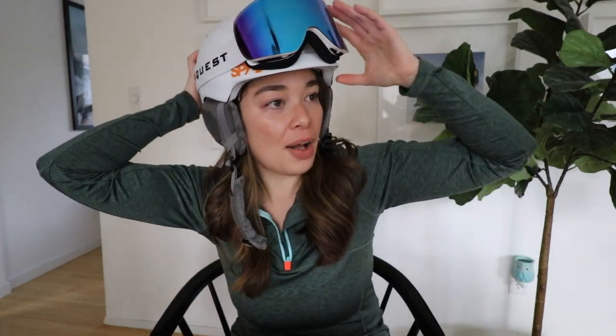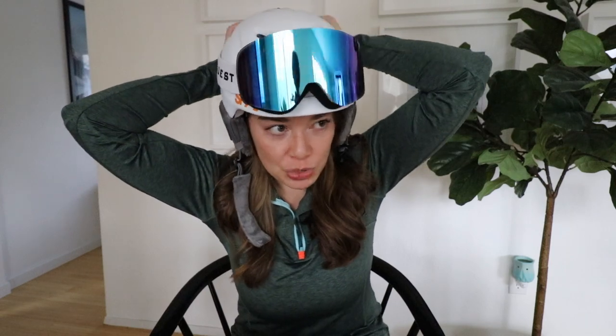I actually got this helmet at Costco. It's really nice - it has vents so you can close them when you're cold and open them when you're hot. Because it has a little hook in the back, I can put my goggles up on the helmet and don't have to worry about them falling off or getting lost. I've actually never fallen and hit my head to the point where I wished I was wearing a helmet, so it's really just for the fact that it's so comfortable and keeps you nice and warm.